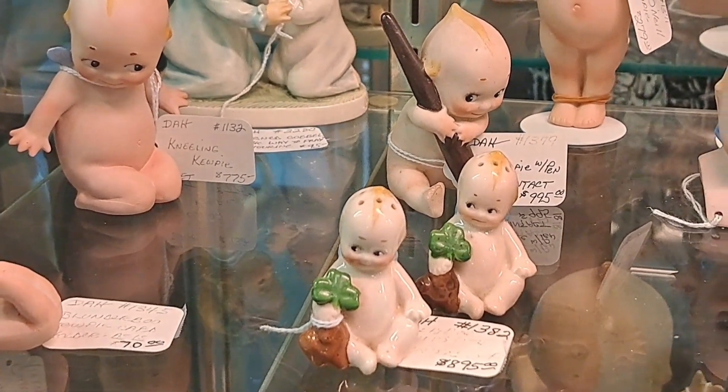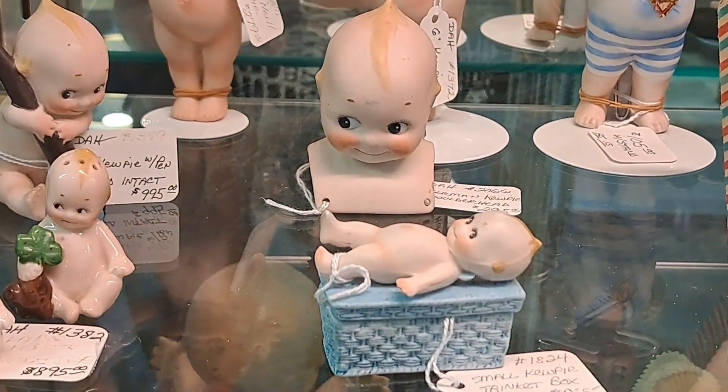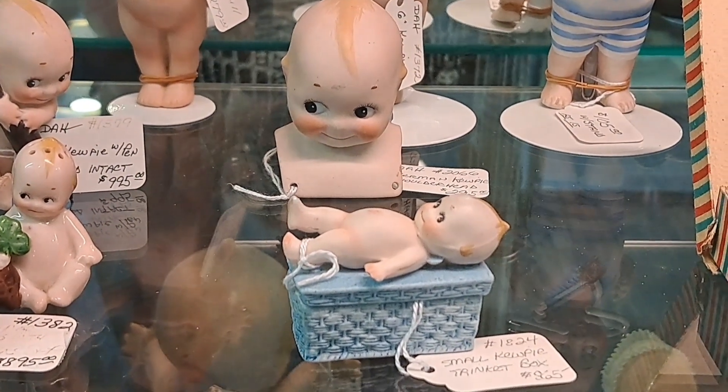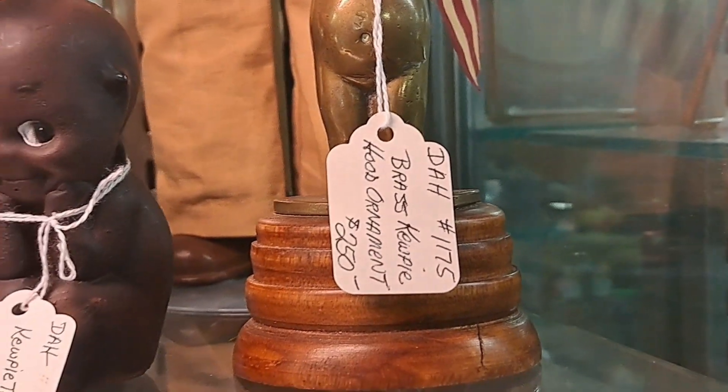All right, I'm doing a real speedy shop today. Just a once-through the Antiques Crossroads here in Hagerstown, Maryland, but I can't not stop here. This Kewpie case right inside the door gets me every time.